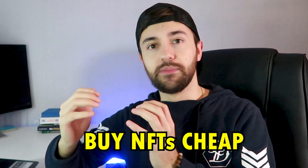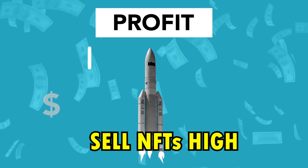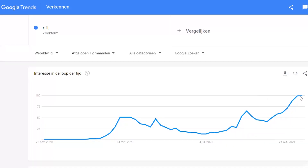Flipping is a term for buying items at low prices and selling quickly for a profit. We're now seeing an enormous wave in the NFT space, and trust me on this one — this is just the beginning.